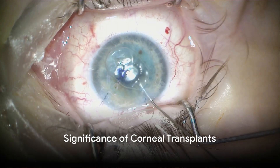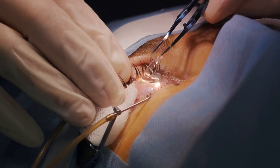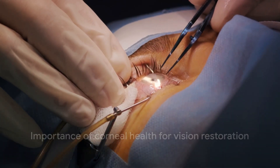Corneal transplants are crucial for those with corneal damage and come in various forms — full thickness, partial, or focusing on innermost layers — all playing a crucial role in sight restoration. Let's not overlook the importance of corneal health. It's a key component of our vision, something we should never take for granted.